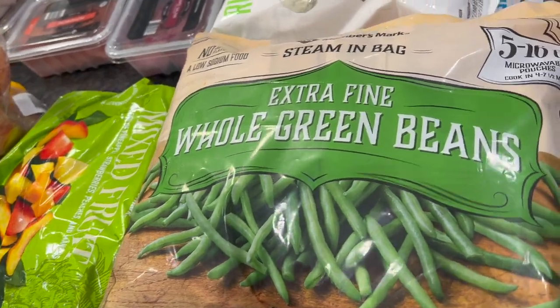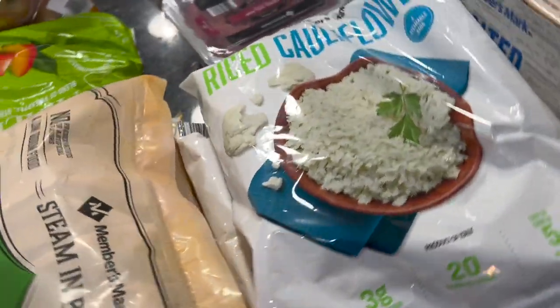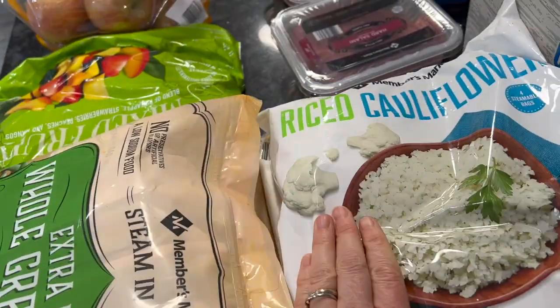This bag of grapefruits, some red dragon grapes, two bundles of bananas, some apples, some mixed fruit. These extra fine green beans are cheaper at Sam's — most of their veggies are not cheaper there, but these at Walmart are $1.37 a bag, while at Sam's they were definitely cheaper. Compare your prices. Also the riced cauliflower was cheaper at Sam's.